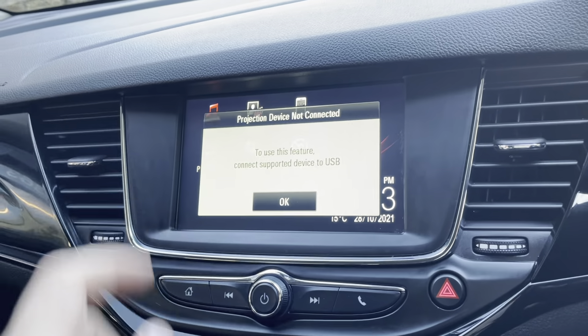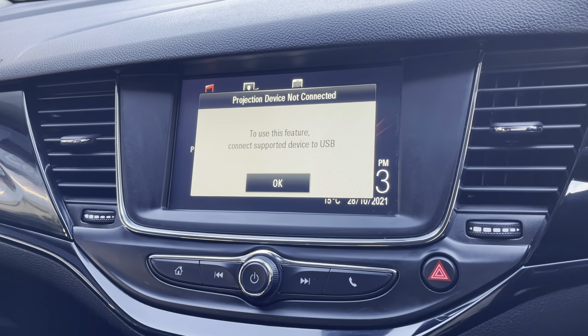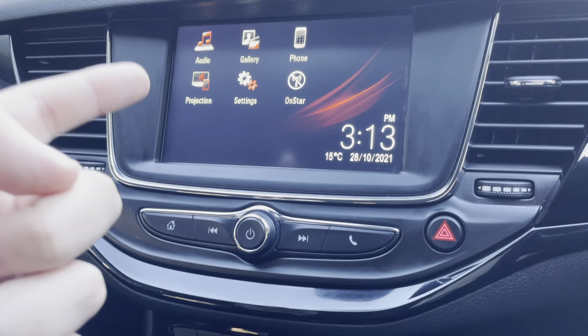If we go onto the projection as well — you use your USB to mirror anything from the phone onto the screen. It does also have the climate control, so obviously everything is shown on the screen. It does also have the AC button just there, front and rear demisters as well. It does have the lane assist, your traction control button just there, and also your front and rear parking sensors.